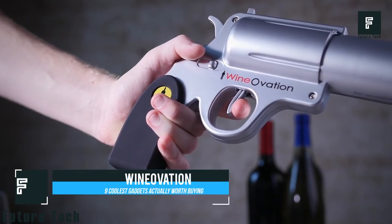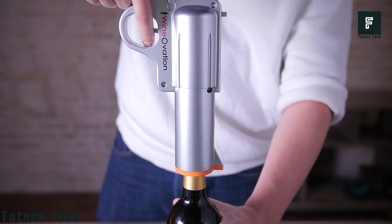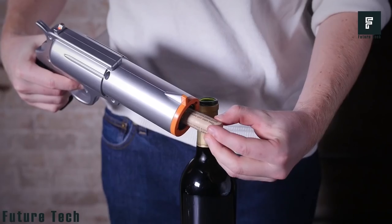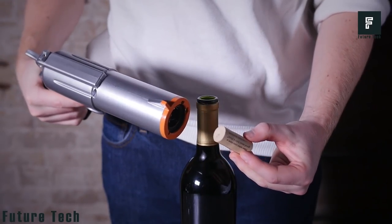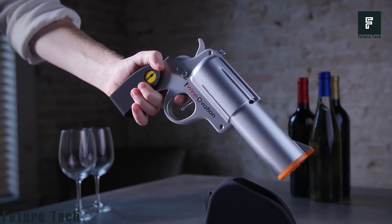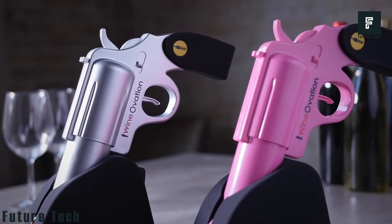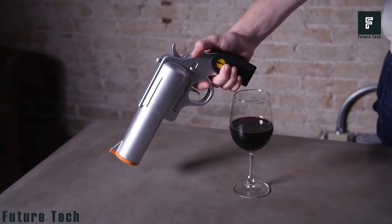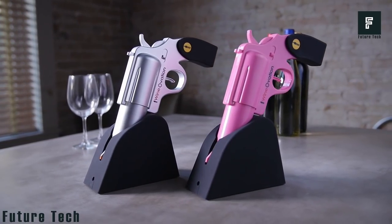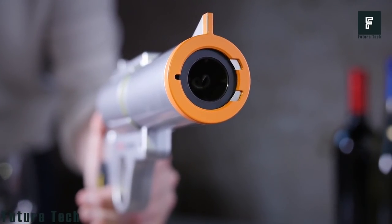Wine Ovation — this wine bottle opener is unlike anything you've ever seen, guaranteed. Designed to look like a gun, this opener will instill fear in the hearts of everyone around you, letting them know you mean business, or just letting them know you've got an amazing bottle opener. This electric opener is fully rechargeable and will pop open any bottle of wine instantly. It was designed to look like a gun so that it is easy to grip and hold onto. You can open more than 30 bottles with a single charge, and all you need to do is place the opener on its base after using it. A wall charger is included, meaning you have everything you need to start popping bottles immediately.